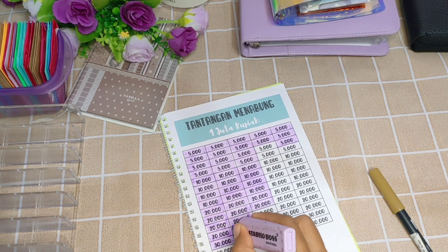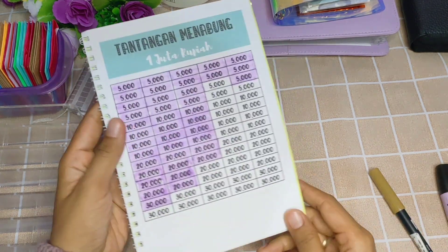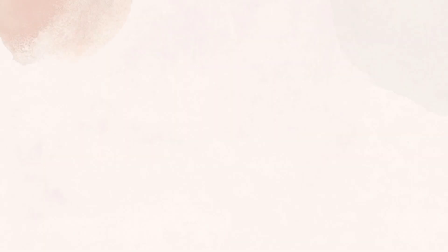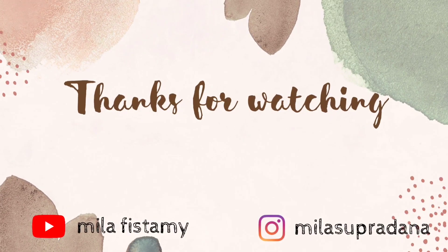Alhamdulillah, akhirnya selesai sudah ngisi challenge hari ini. Terima kasih buat teman-teman yang sudah nonton. Wassalamualaikum warahmatullahi wabarakatuh, see you!